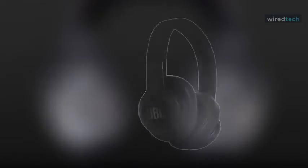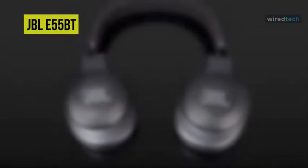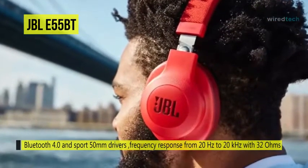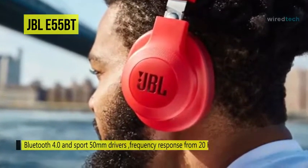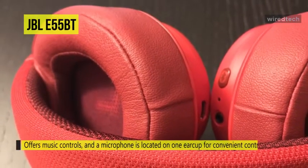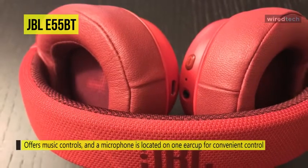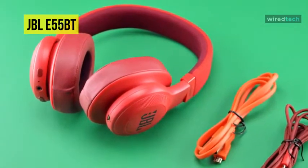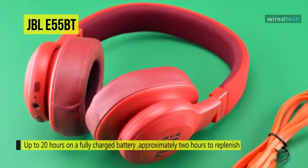Enjoy big sound without cables with the JBL E55BT Bluetooth over-ear headphones. These headphones connect to your mobile device using Bluetooth 4.0 and sport 50mm drivers, which deliver a frequency response from 20Hz to 20kHz with 32 ohms of impedance. It offers music controls, and a microphone is located in one ear cup for convenient control over your calls and music. The included fabric-covered cable and angled plug has a remote and mic of its own. The headphones can seamlessly switch between connected devices and last for up to 20 hours on a fully charged battery, which takes approximately 2 hours to replenish. Its powerful 50mm drivers help deliver JBL's signature sound for an immersive sonic experience.